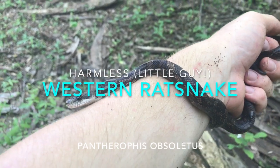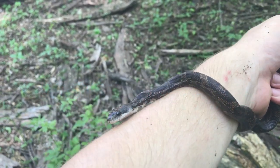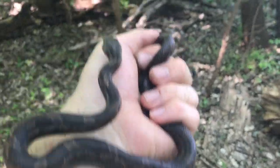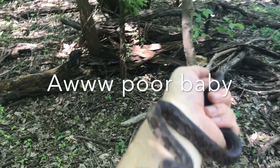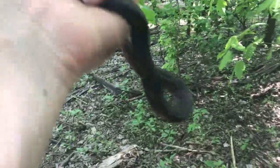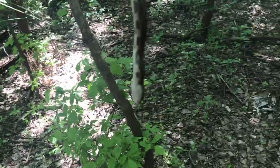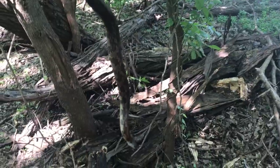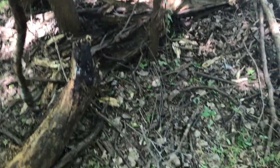Got him! This is a western rat snake, juvenile. Nice find — this is a pretty one too. It's a pretty small juvenile, probably a two-yearling. He bit me a few times but what a nice find. Alright, time to let him go — juvenile western rat snake. Bye buddy!